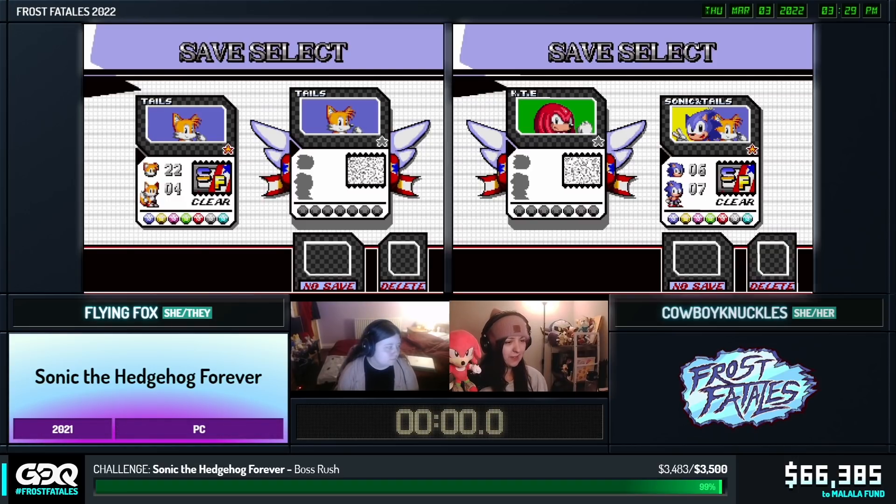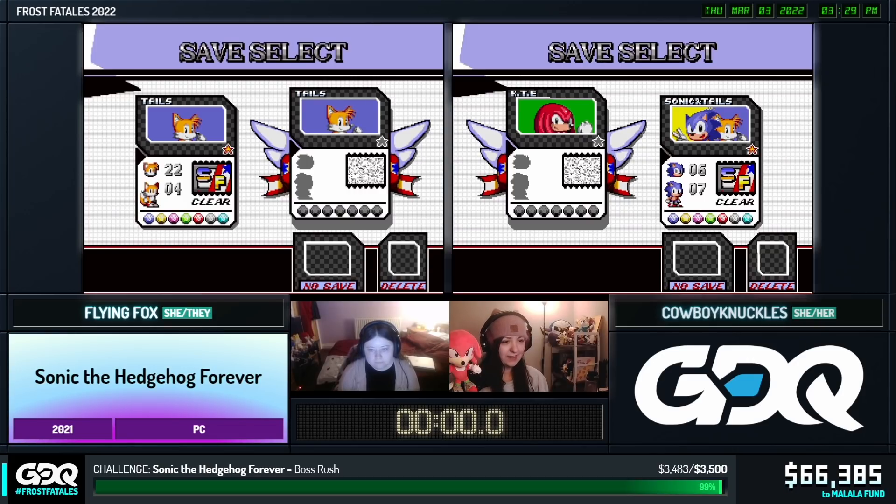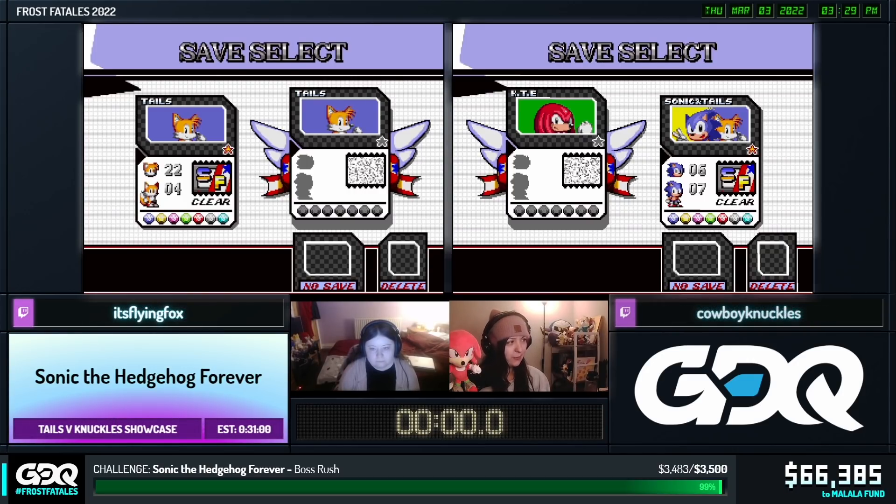Okay, well, we can do a countdown and get started, and then A-Less can get into explaining the game for you guys. So, three, two, one, go.